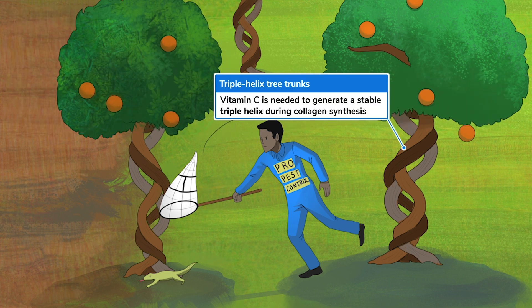We've made these orange tree trunks look like triple helices to remind you that vitamin C is necessary for creating a stable collagen triple helix. Please check out our collagen synthesis sketch to learn how collagen is made if you haven't already.